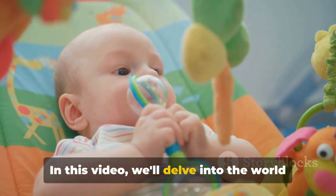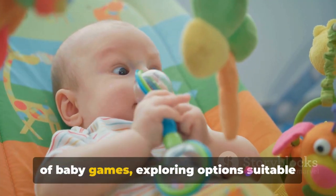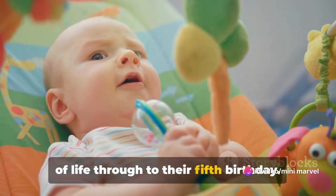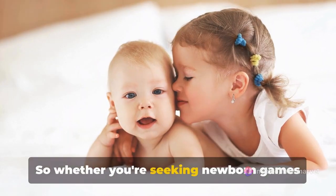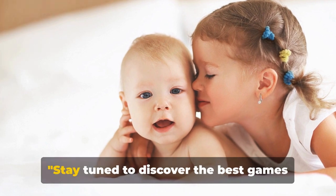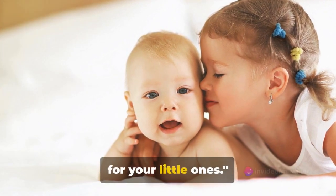In this video, we'll delve into the world of baby games, exploring options suitable for all stages, from the first few weeks of life through to their fifth birthday. So whether you're seeking newborn games or preschool activities, we've got you covered. Stay tuned to discover the best games for your little ones.